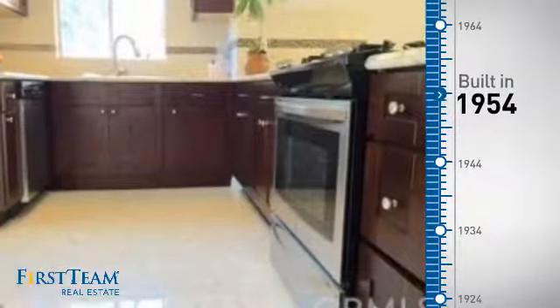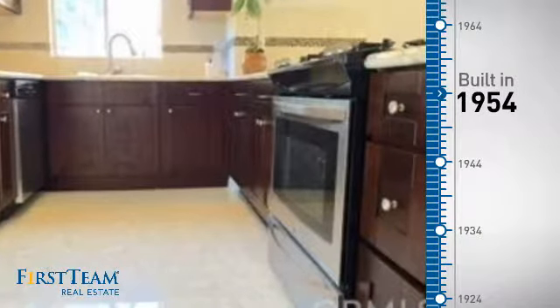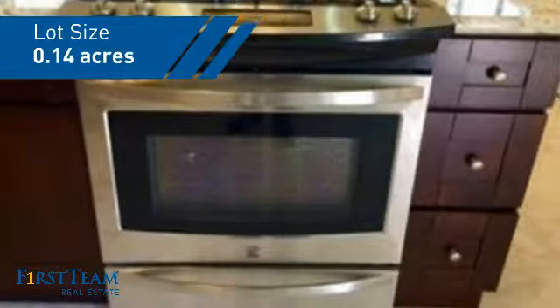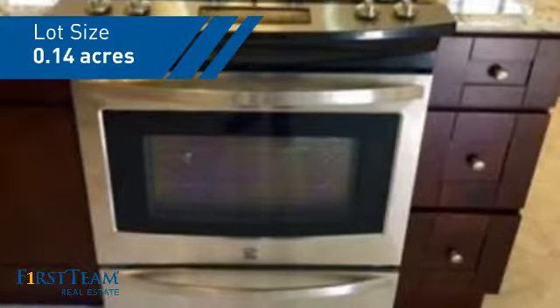This property was built in the early 50s and features over 1,100 square feet of space, giving you a spacious layout to play host or kick back and relax after a long day.